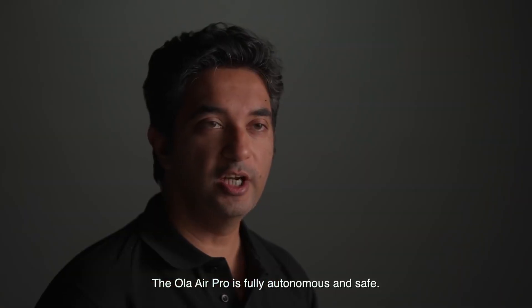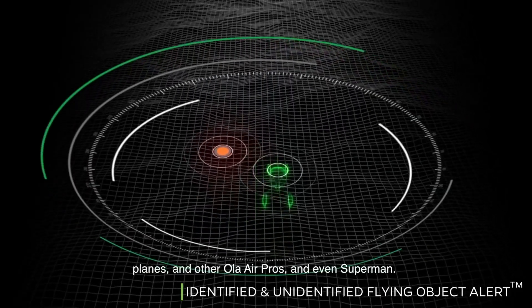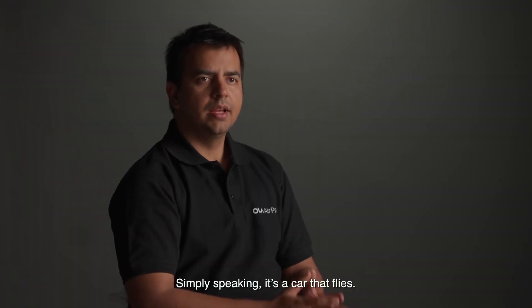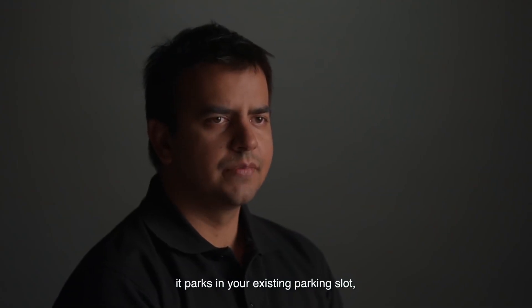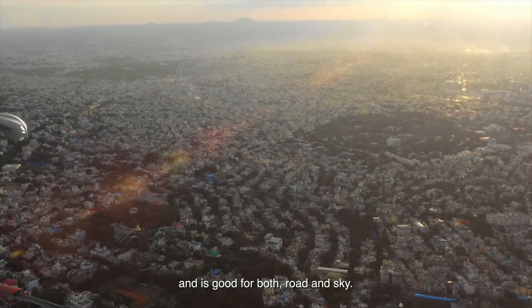The Ola Air Pro is fully autonomous and safe. It drives itself, it swerves out of the way of birds, planes, other Ola Air Pros, and even Superman. Simply speaking, it's a car that flies. Parks in your existing parking slot, needs no runway or airport, and is good for both road and sky.